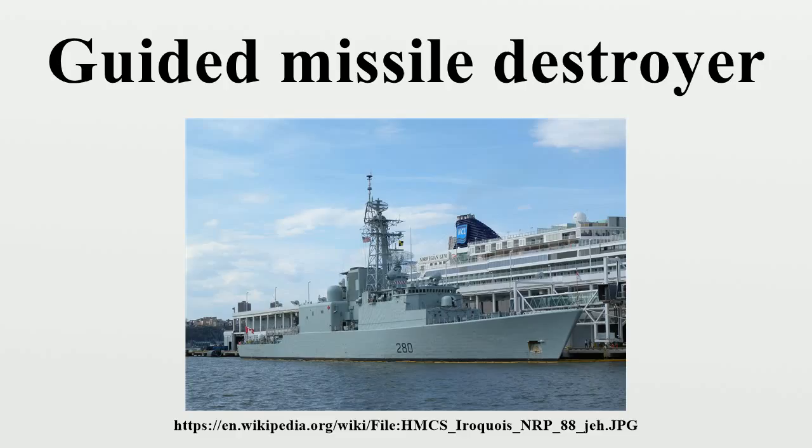Retired guided missile destroyers include: France — Tourville-class frigate; Italy — Impavido-class destroyer, Audace-class destroyer; Japan — Amatsukaze-class destroyer, Tachikaze-class destroyer; Soviet Union — Kotlin-class destroyer, Kanin-class destroyer; United Kingdom — County-class destroyer, Type 42 destroyer; United States — Farragut-class destroyer, Charles F. Adams-class destroyer, Kidd-class destroyer.